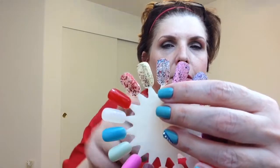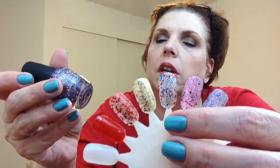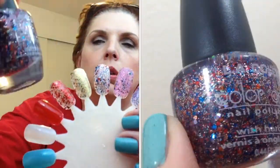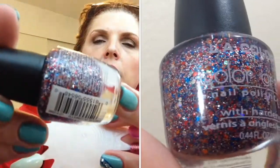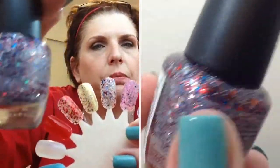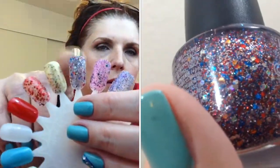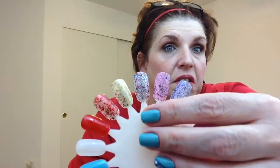This next polish is called Confetti — how appropriate. It is just random-sized glitters: micro glitters, red, blue, white, and some holographic glitters. Just a glitter bomb for a dollar. It would go with quite a few polishes — I wear a lot of blues, so it would look very nice over those.